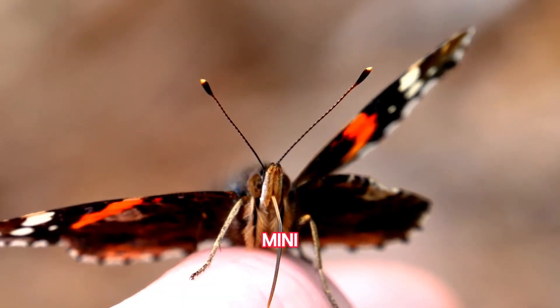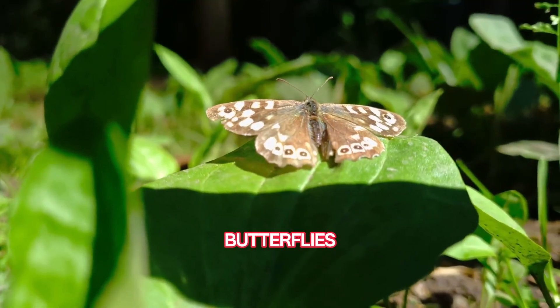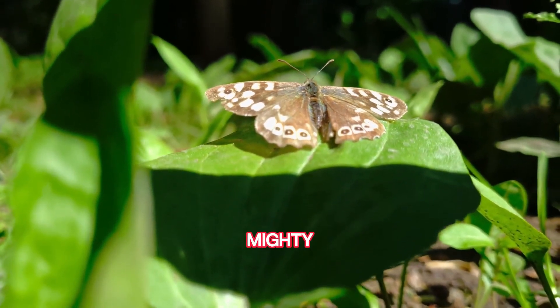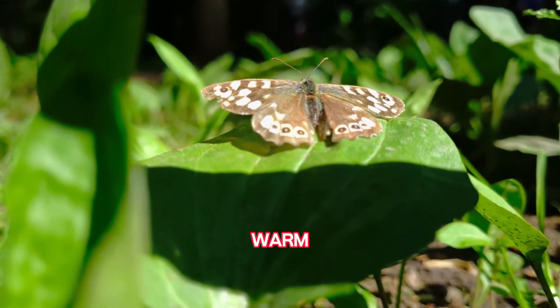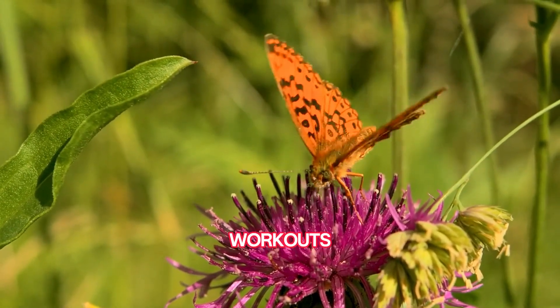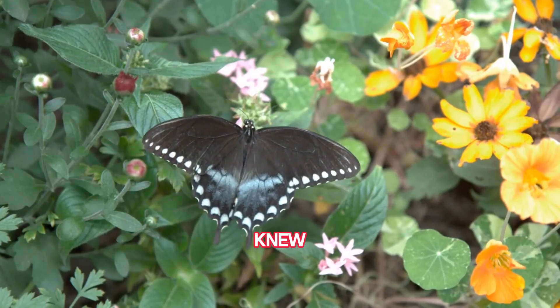Mini muscles! Think butterflies are delicate? Think again. Their wings are powered by tiny, mighty muscles in their thorax that warm up in the sun. Those graceful flutters are actually mini workouts — who knew gym day could look so graceful?